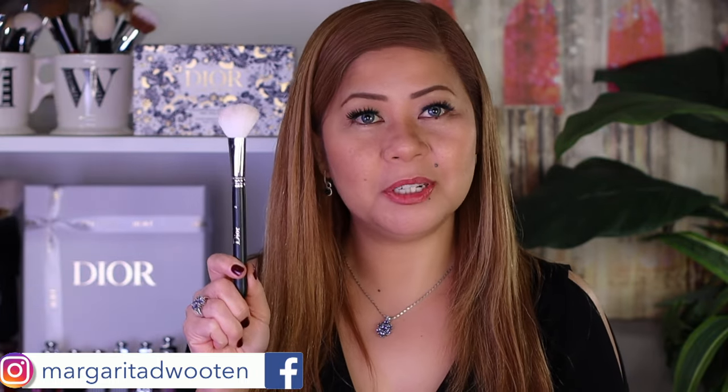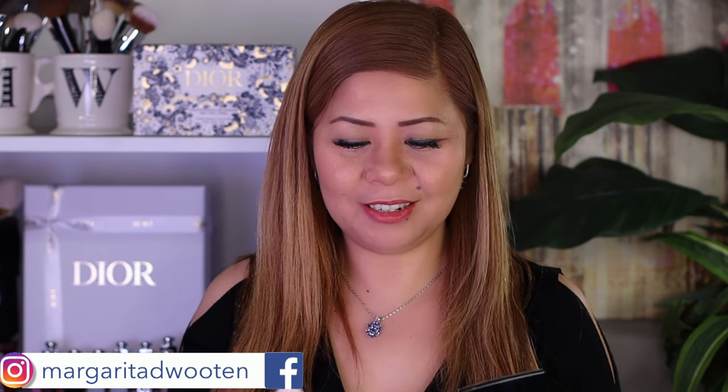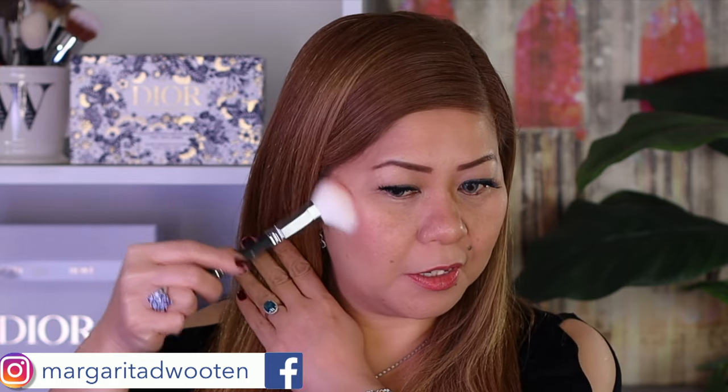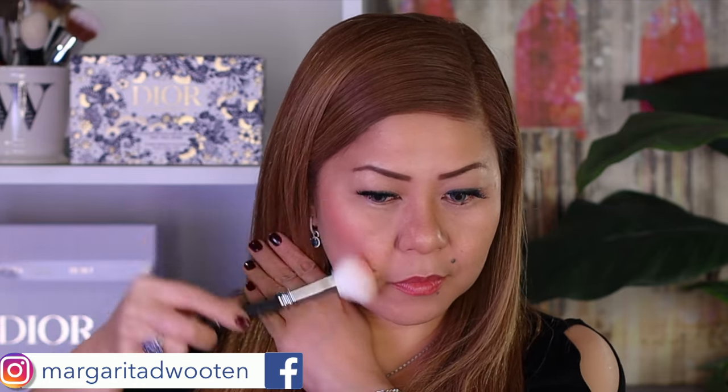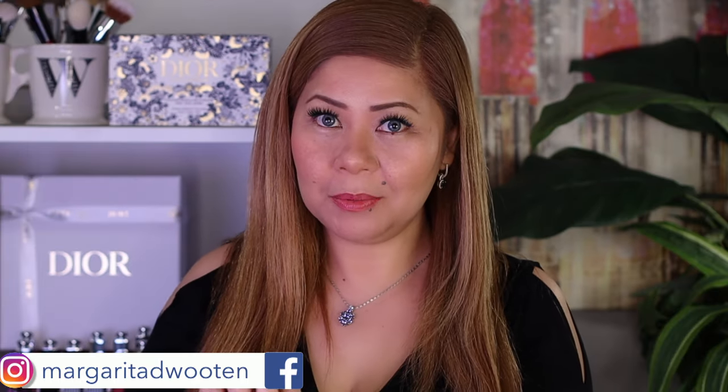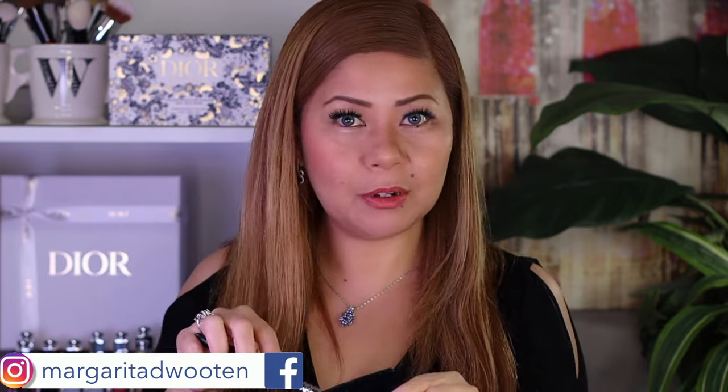This time I will use the Dior brush number 16 — one of the best blush brushes. Even though it's not natural hair, it picks up a lot of product. Since I have a round face, I'll place my blush here to help contour my face. I'll also put a little bit on the apple of my cheek just to look flushed.